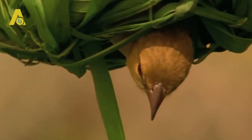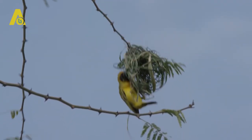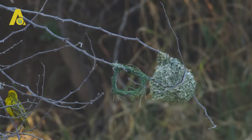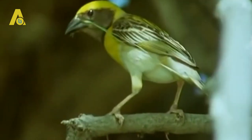On finishing the nest, males will flap their wings and call out to females, who will then inspect the nest. If a female is impressed, they form a family. The inside of the nest is then modified by the female — talk of interior design! The finished nest is waterproof and can withstand strong storms.